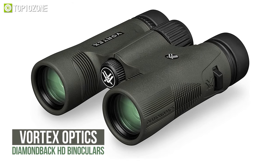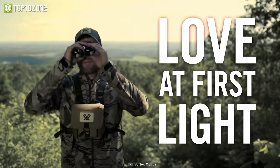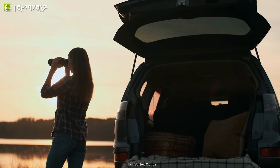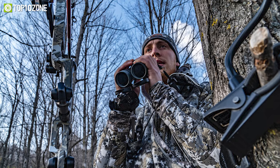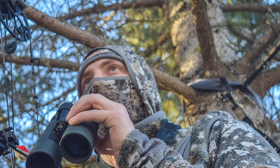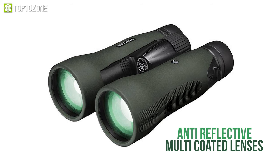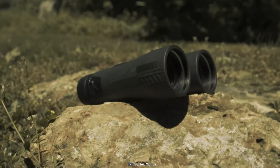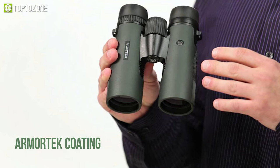Now meet the Vortex Optics Diamondback HD binoculars, which will enable you to enjoy a long-distance view, spot danger, or look out for resources while you're out on a cold hiking trip off the trails. With the 8x magnification and 28mm objective lenses, it produces excellent resolution, eliminating blurring effect, gives outstanding color accuracy and sharpness. Additionally, its anti-reflective multi-coated lenses boost light transmission for bright, clear, and crisp views, while the Armotec coating protects external lenses from scratches, grease, and dirt.